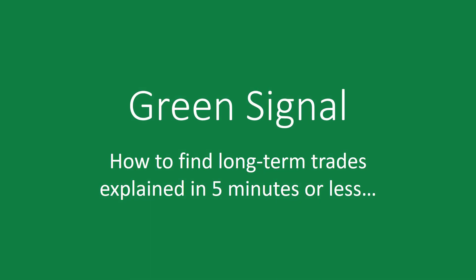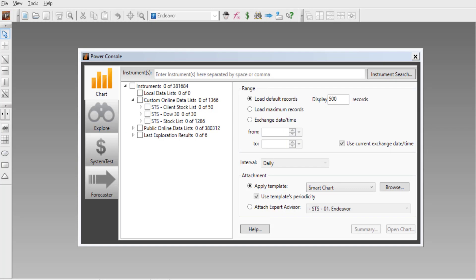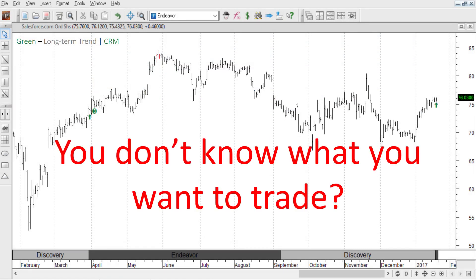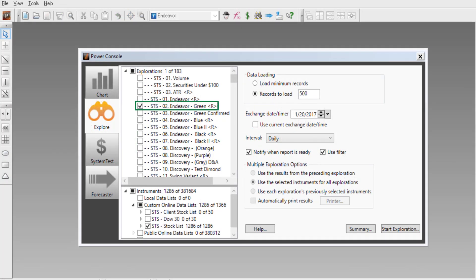This is the green signal — how to find long-term trades explained in five minutes or less. So you want to find a long-term trade? Great. If you already know the ticker symbol, just open the chart and you're off. If you don't know what you want to trade, no problem — we've got you covered.